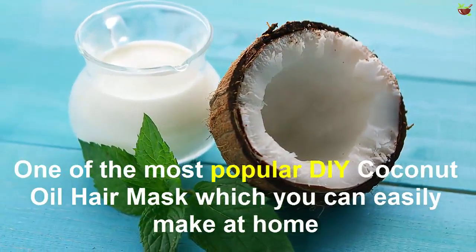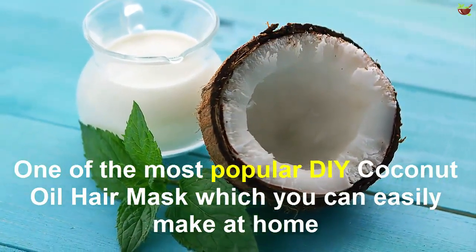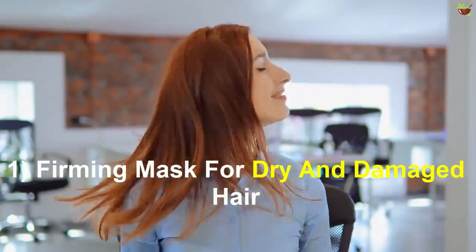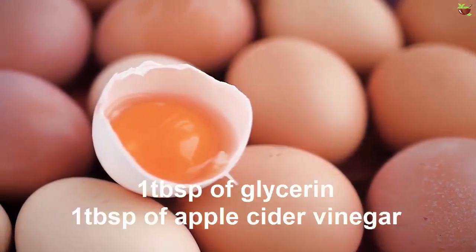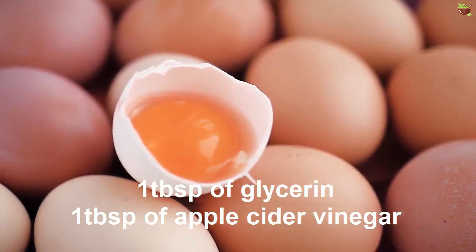One of the most popular coconut oil hair masks you can easily make at home is this nourishing mask for dry and damaged hair. Ingredients: 1 egg, 2 tablespoons of coconut oil, 1 tablespoon of glycerin, 1 tablespoon of apple cider vinegar.